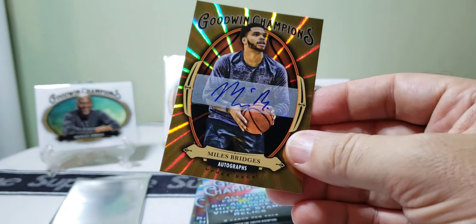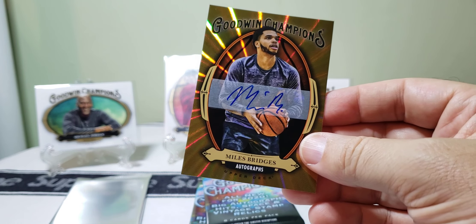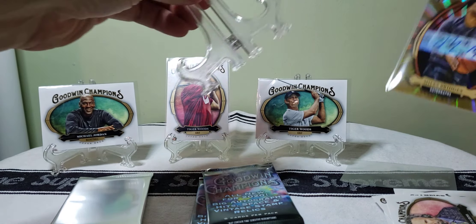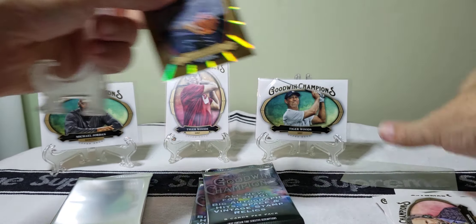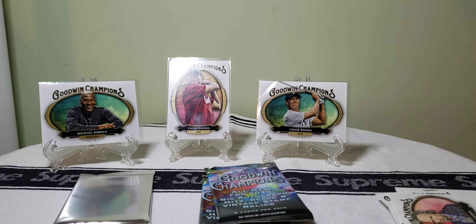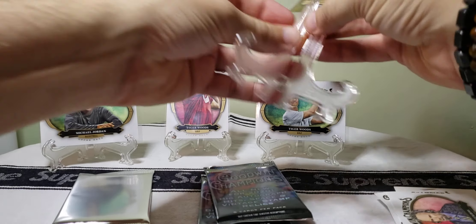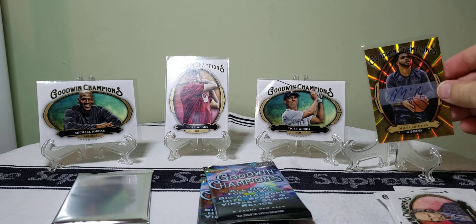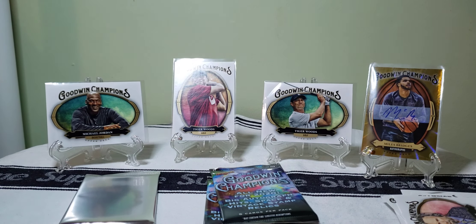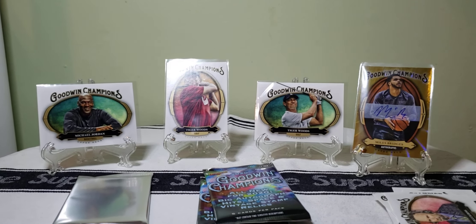All right, maybe I should know who this is but I don't have a clue. That's pretty good though — a lot better than what I was expecting. From what I was seeing, I thought the odds said one in about 200 packs for an autograph or a relic — maybe I read that wrong. That one is by far our best card so far. Actually not a bad little box here.